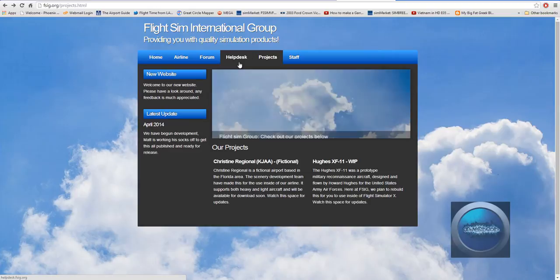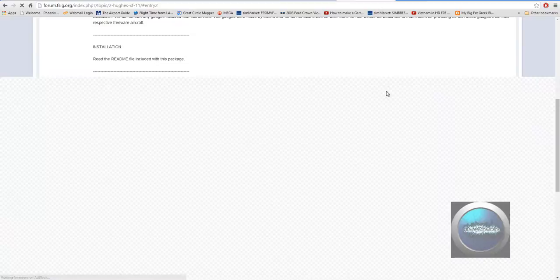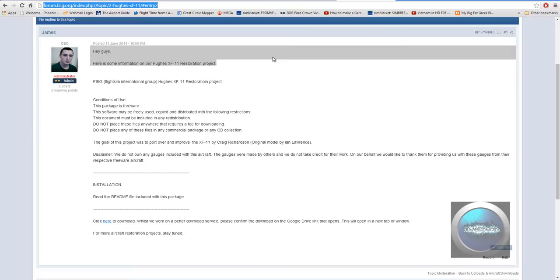Here is our help desk. This page I'm not going to go onto because I'm not sure what's the deal with it at the moment — it's still being set up. And here is our forum. If you wish to register with it, if it would decide to load. There we go. So this is the form, and this is the announcement for the Hughes XF-11, and here is the page where we can get it from.